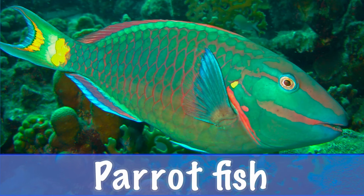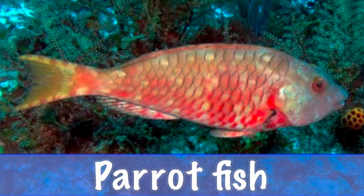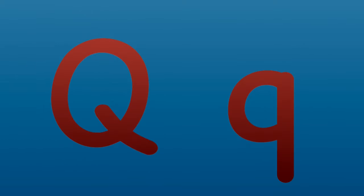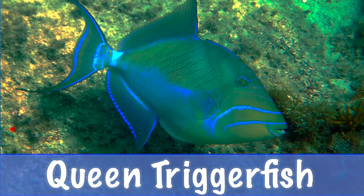P is for parrotfish. Parrotfish help to keep coral reefs healthy by eating algae that grows on corals. Q is for queen triggerfish, a colorful fish also known as old wife, found around coral reefs.